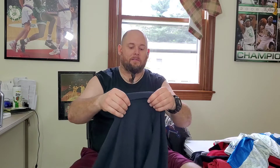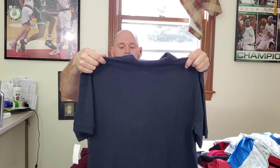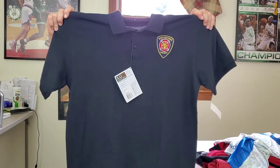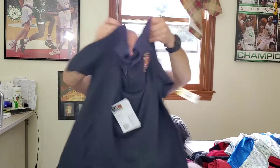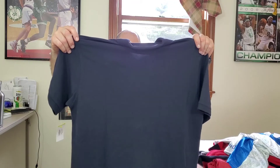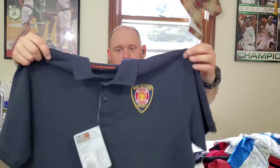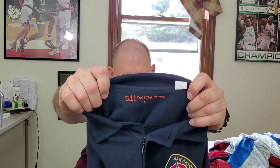This right here was a nice little find — it's a 5.11 Tactical Series San Antonio, Texas Fire Department men's polo shirt. This was $4.80 and I should get at least $35 for this. It's got the graphic logo on it, size large. Nice find right here.